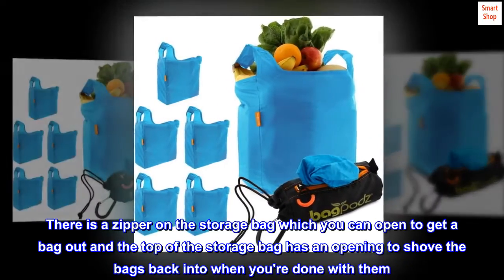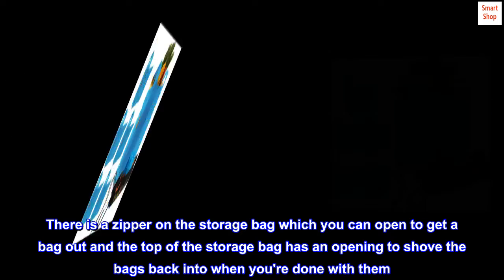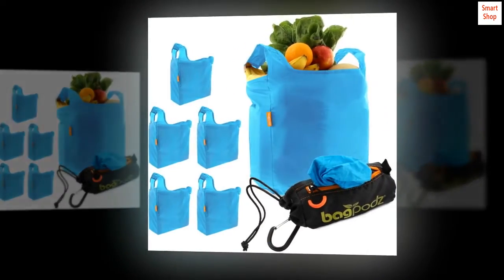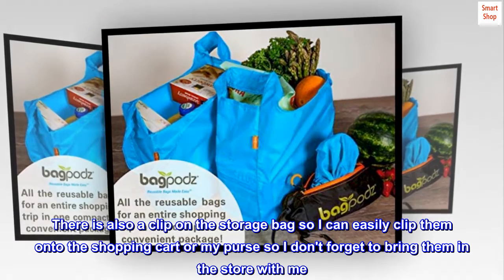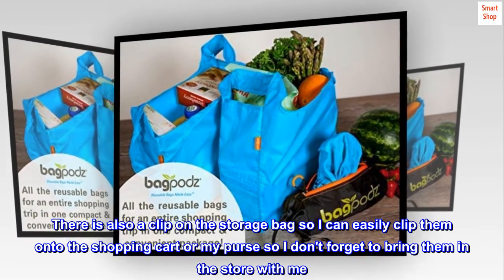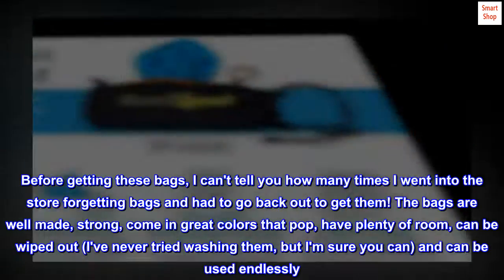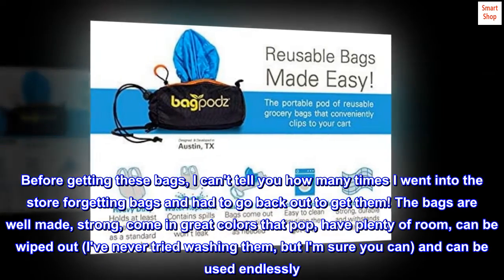There is a zipper on the storage bag which you can open to get a bag out, and the top of the storage bag has an opening to shove the bags back into when you're done with them. Super easy. There is also a clip on the storage bag so I can easily clip them onto the shopping cart or my purse so I don't forget to bring them in the store with me. Before getting these bags, I can't tell you how many times I went into the store forgetting bags and had to go back out to get them.